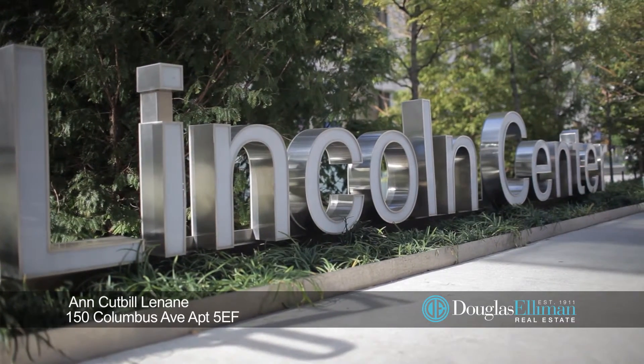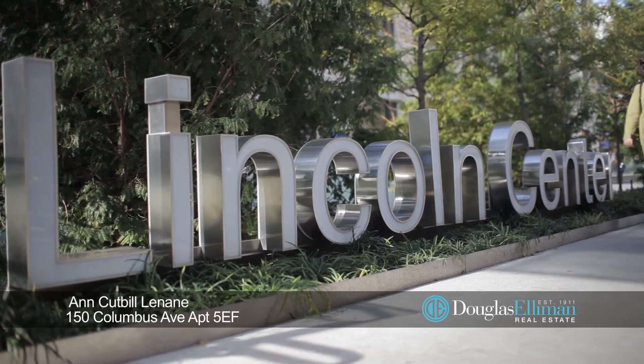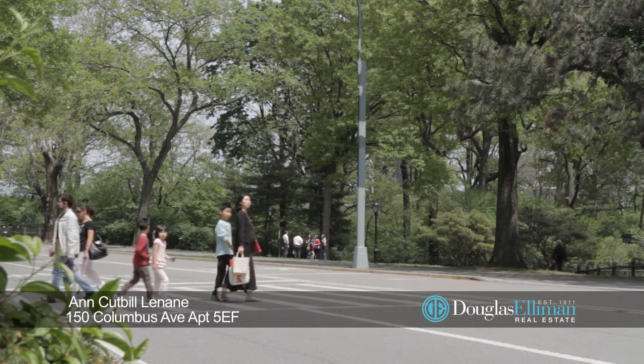You will be in the heart of the vibrant Upper West Side and across from Lincoln Center, Central Park, and the best dining and shopping.